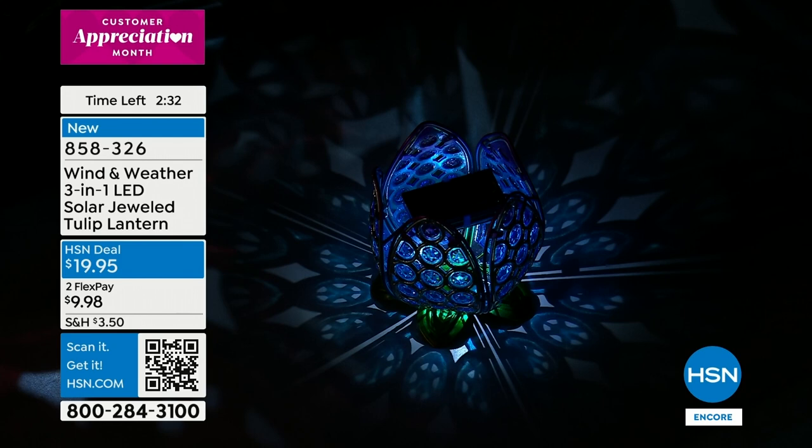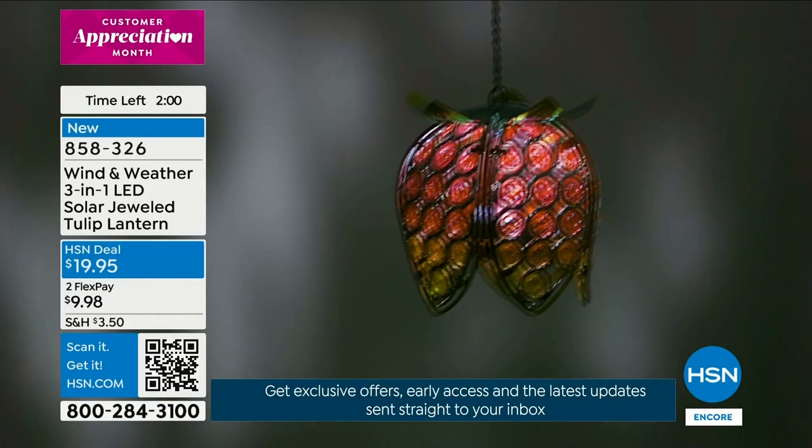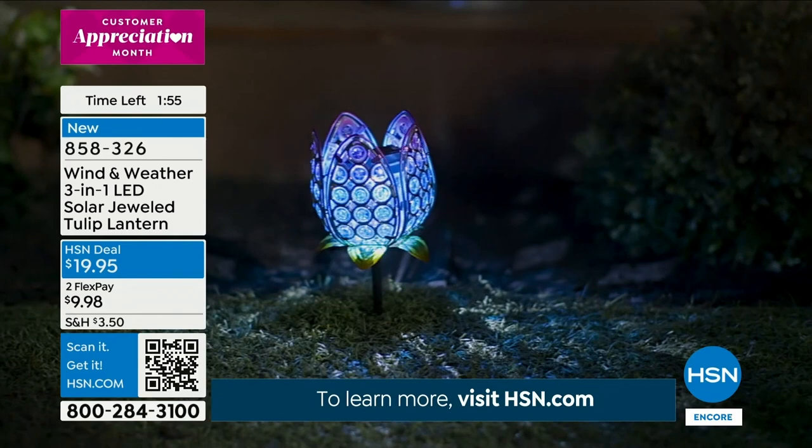Tabletop — can you imagine having that outdoor party with these out on the table? Whether it's the Cool — that's the blues and purples — or the Sunset with the orange tones. The design is elegant — it's Wind and Weather, very elegant. This is durably painted as well. Put it out in the sun because it's going to soak up the solar panel; batteries are included so you don't have to worry about putting a battery in. Just turn it on, let it soak up the sun — and it's gorgeous during the day too, look how beautiful.